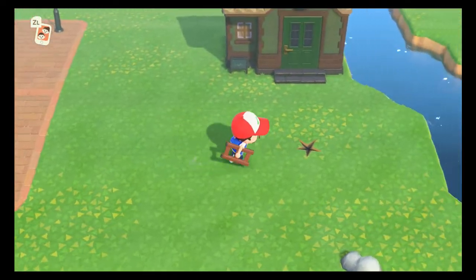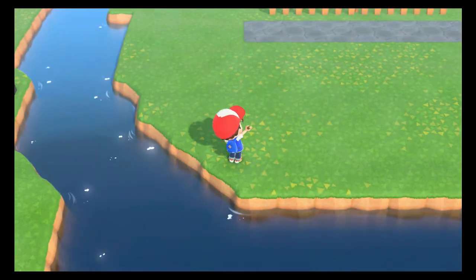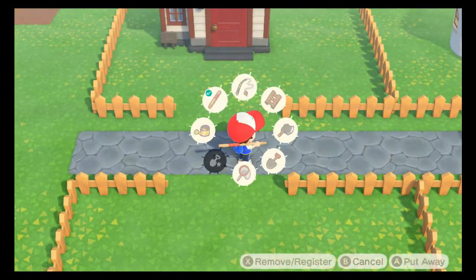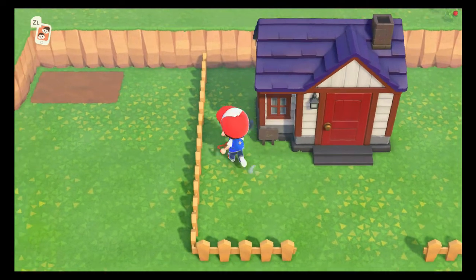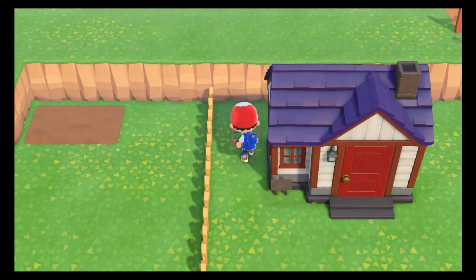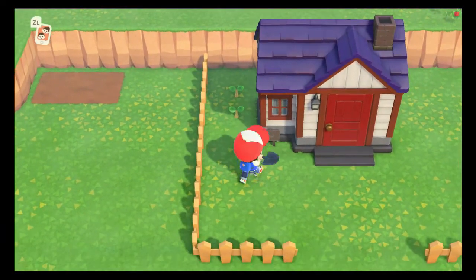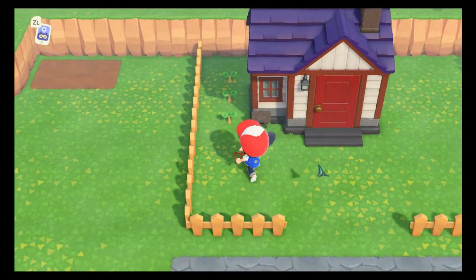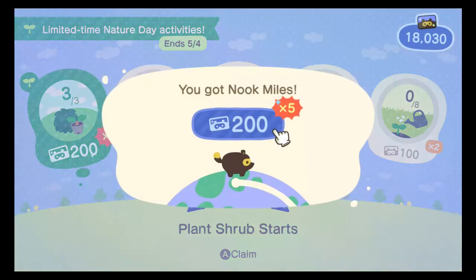Let's go ahead and find a spot to put a couple of these bushes so we can take a real look at them. Let's put some over here near Robin's house - plant one right here. They're just like normal trees, it takes a little bit for them to grow. We're going to go ahead and plant three of them - probably won't be showing these off in this video because that would take a lot of time traveling. And we got one of our limited-time Nature Day activities: 'Plant shrub starts.'